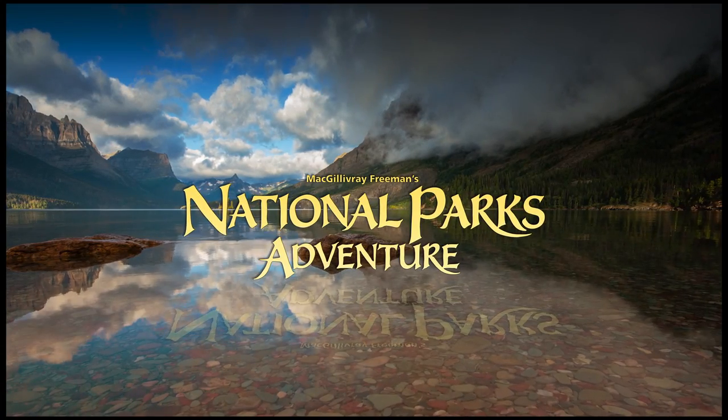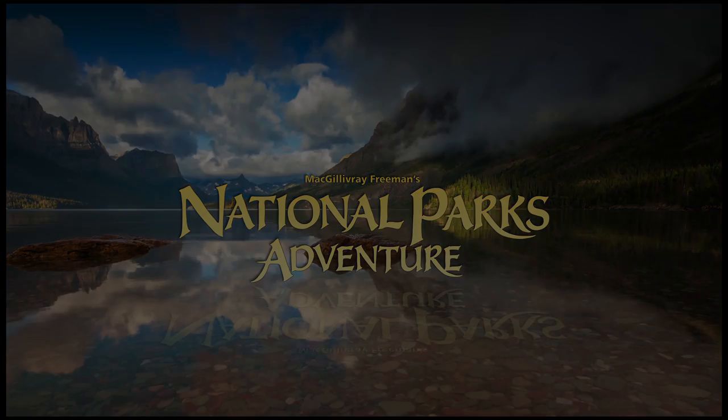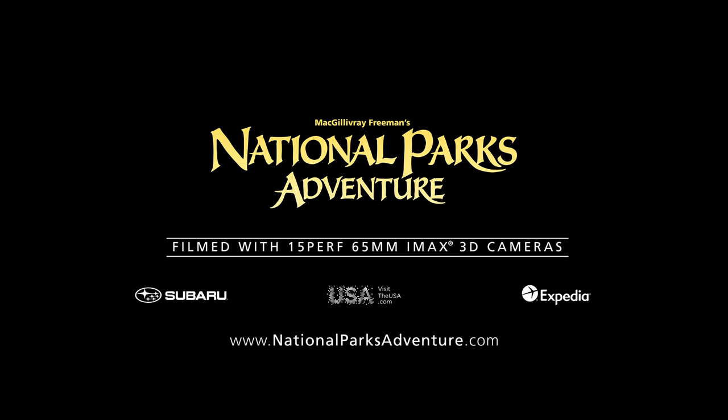MacGillivray Freeman's National Parks Adventure. Now playing in IMAX and giant screen theaters.